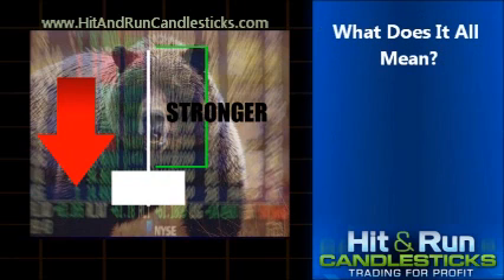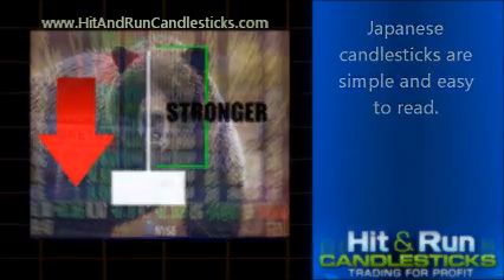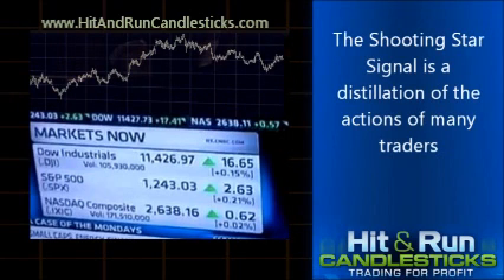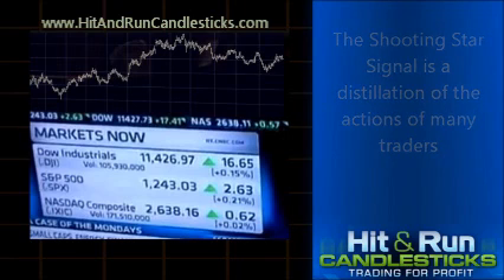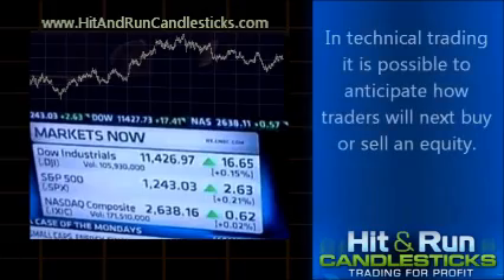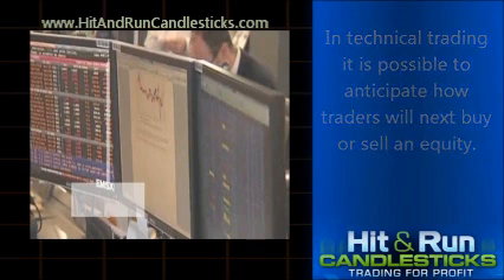Japanese candlesticks are simple and easy to read. They give traders a snapshot of investor and trader sentiment. The Shooting Star Signal is a distillation of the actions of many traders and a strong indication of where the price of a stock, commodity, or currency is going next. In technical trading, it is possible to anticipate how traders will next buy or sell an equity.